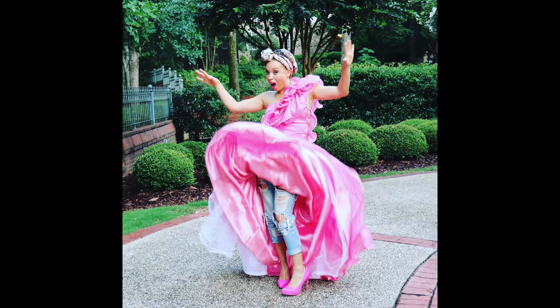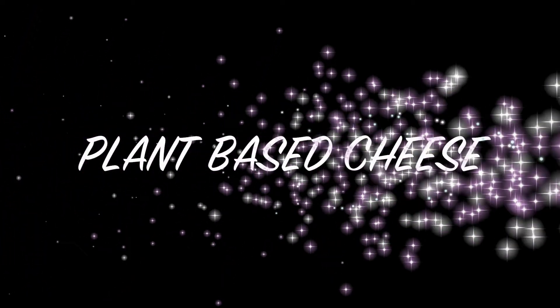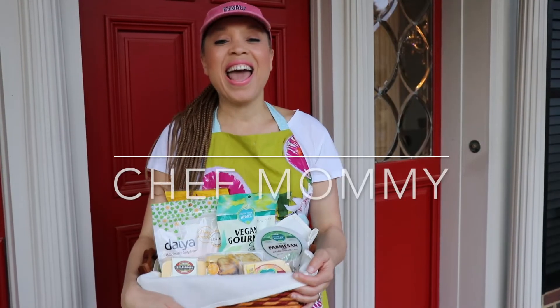Chef mommy in the house! Give me that cheese. Where the cheese at? Can I get some plant-based cheese?